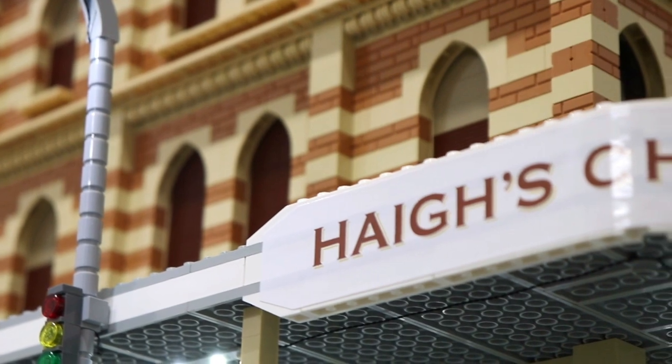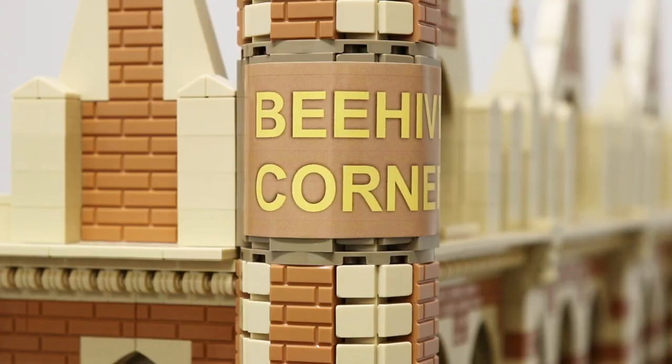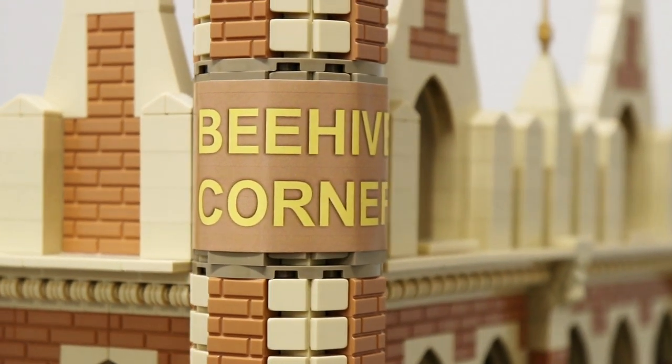You will also notice custom stickers on this model, and this was a first for me. I haven't done too many stickers in the past, but I think it elevates the quality of the model and I was really excited to include these in the build.